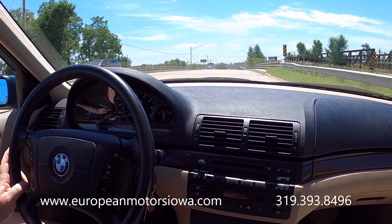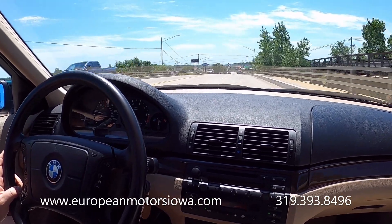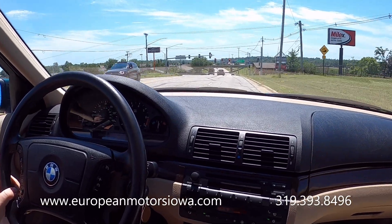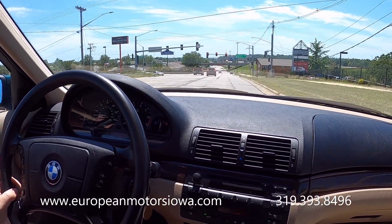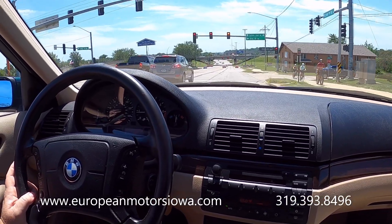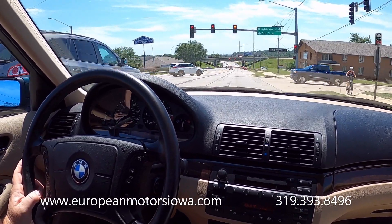She had it for all those years, just tucked in her garage. I think the alternator went and she had other cars, and before she knew it this thing had sat for a decade. So this is kind of like a time capsule.